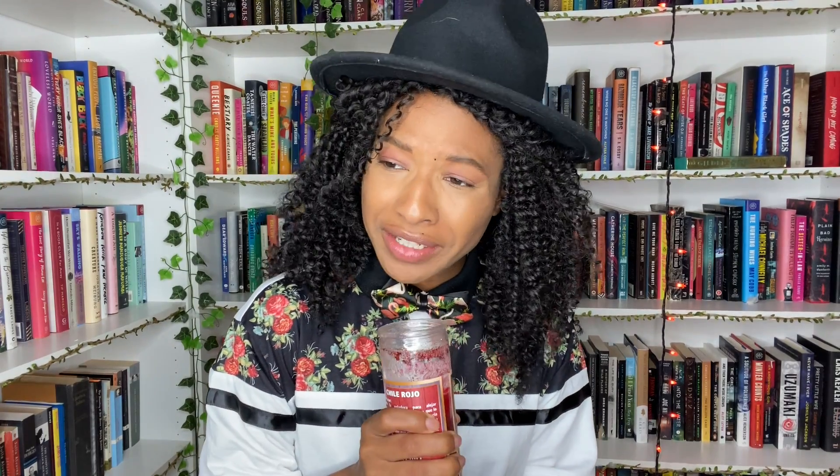I would just like to thank the universe for bringing this outfit together. What up, my channel? Welcome back to another video. I'm Jesse and you're watching.